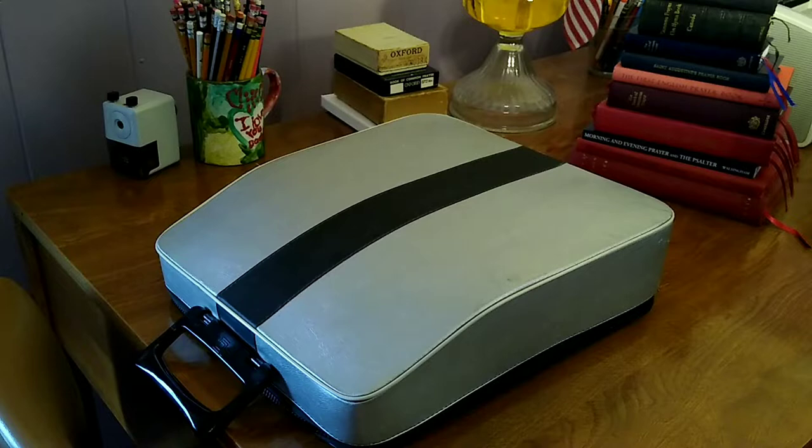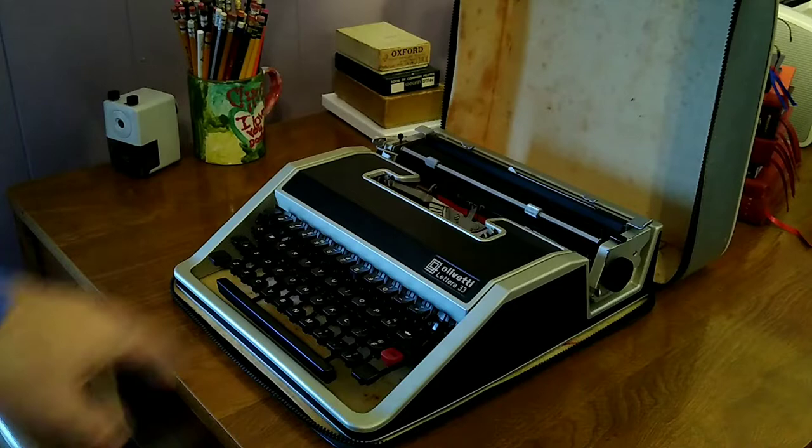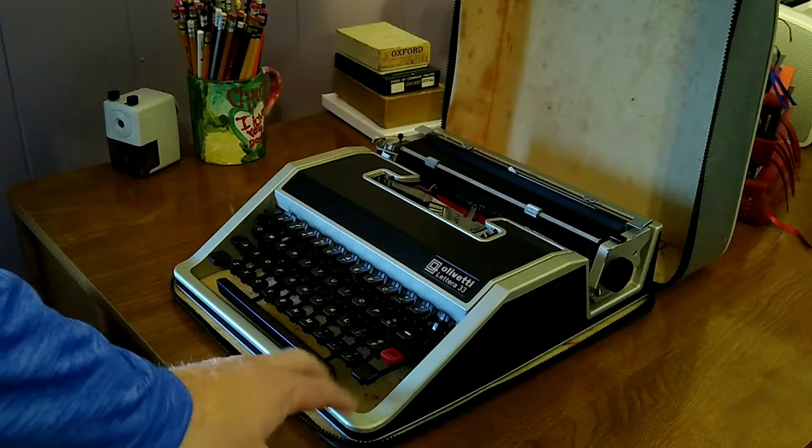Today we are going to be looking at this Olivetti portable typewriter. Olivetti, as you might surmise, is an Italian manufacturer, but this particular typewriter was manufactured at a plant they had in Barcelona, Spain. And this was the second typewriter that I purchased back in 2006.